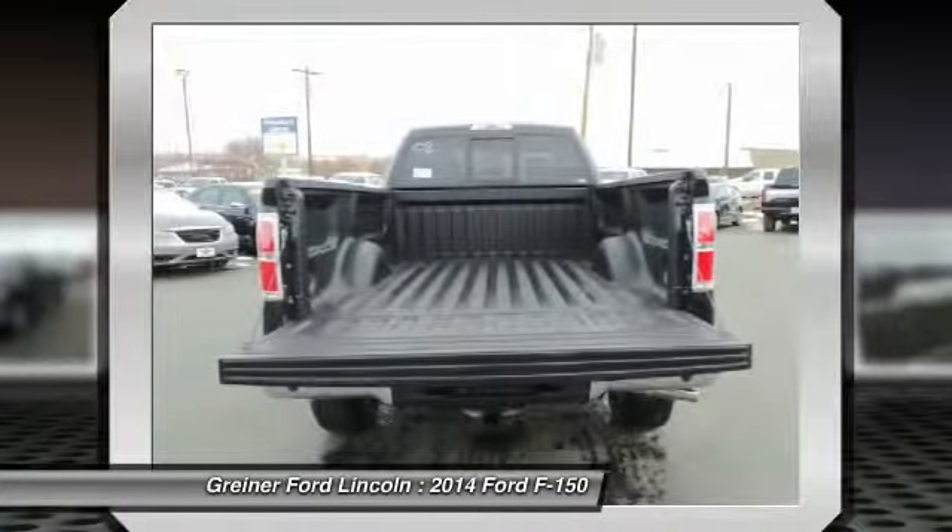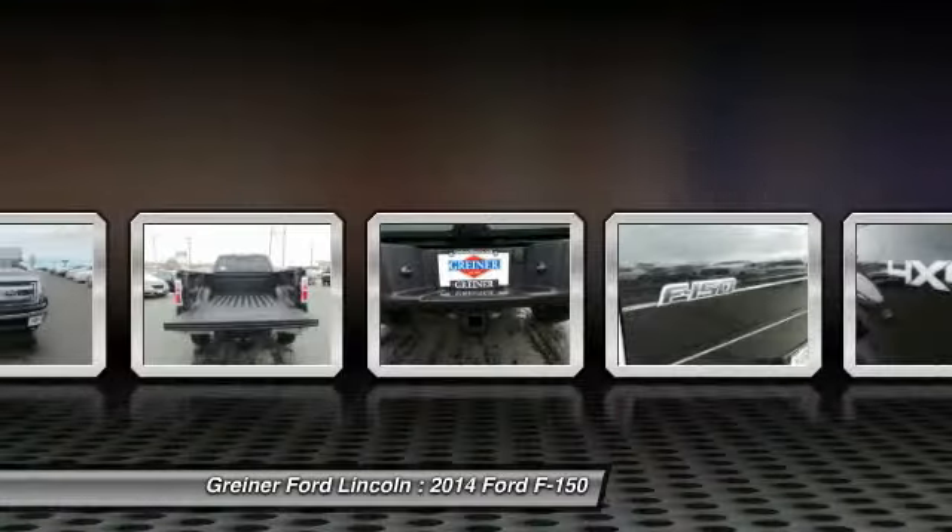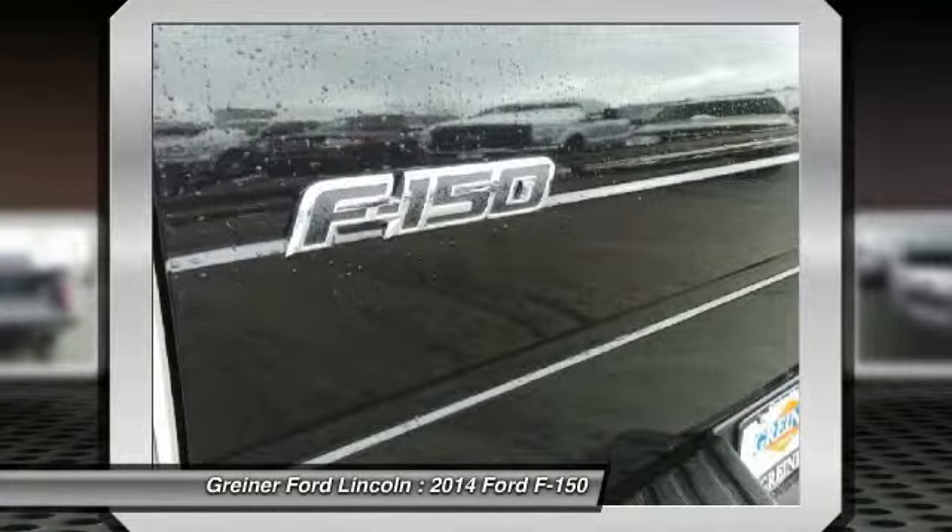Low tire pressure warning. This isn't just a vehicle — it's an experience. So stop in for a test drive today.